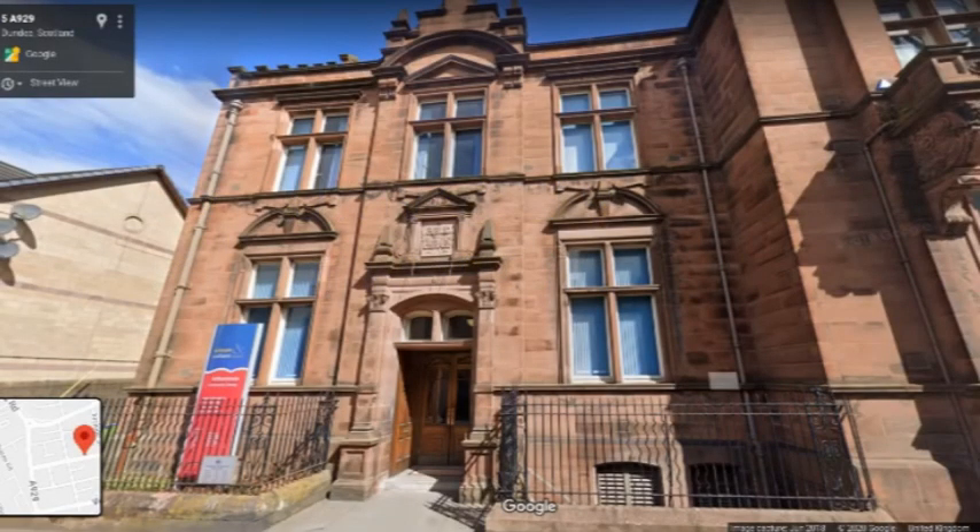Hello, I'm Matthew Jarron, Museum Curator at the University of Dundee and Organiser of the Public Art Dundee project, and welcome to the latest in a series of virtual public art walks. This is part two of our exploration of the many pieces of public art in Stobbswell.